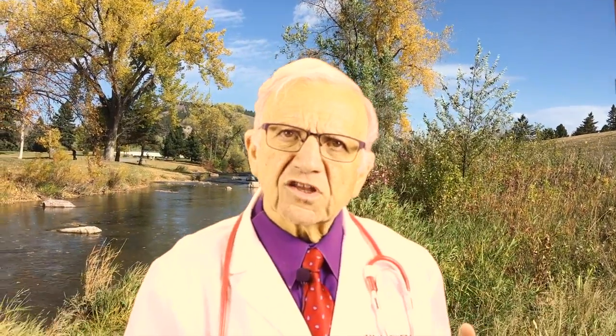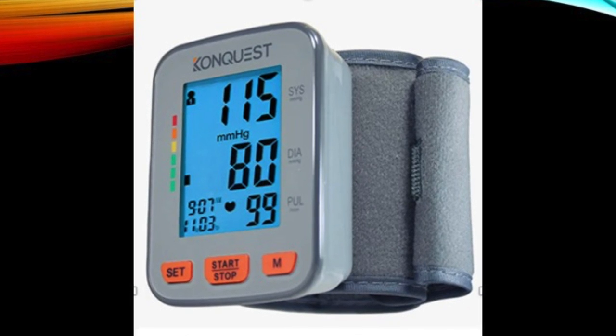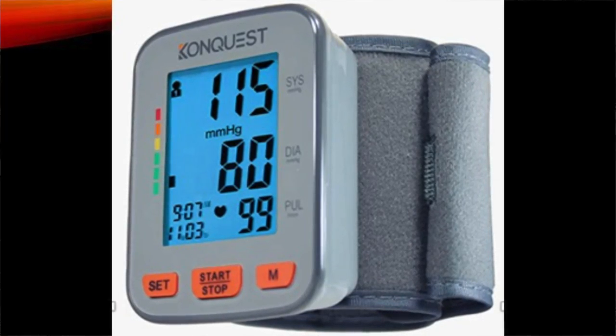Question number four: can you rely on symptoms of high blood pressure? Absolutely not. You do not want to wait until you have a stroke, a heart attack, or kidney failure to find out. The good news is you can get your blood pressure measured in many places — even some stores offer it for free, you can get it done at your doctor's office, or buy a blood pressure machine for $25 or less.